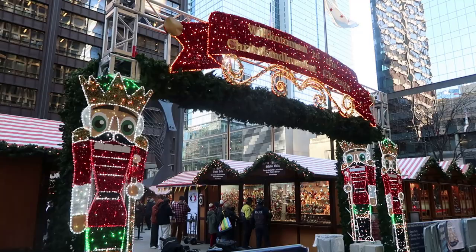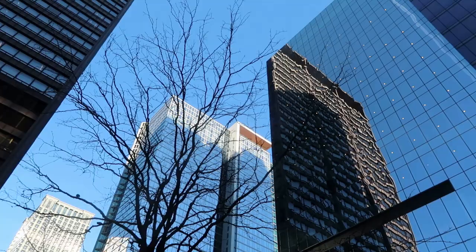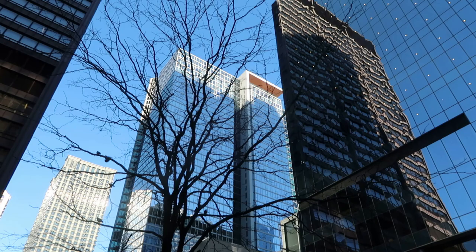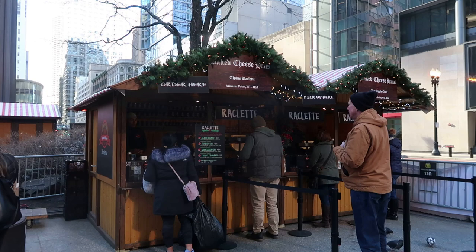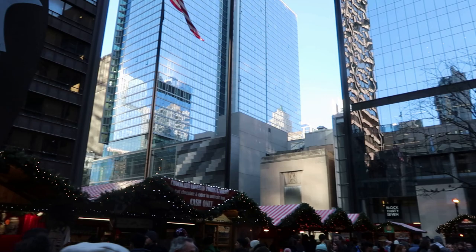I am in Chicago, Illinois at the 2022 Christkindl Market on Daley Plaza. Every holiday season, a German-style Christmas market is set up on the plaza, just like those in old cities across Germany and other areas of Europe. These Christkindl Markets are based on historic outdoor Christmas markets in Germany, a tradition that began in the 16th century.